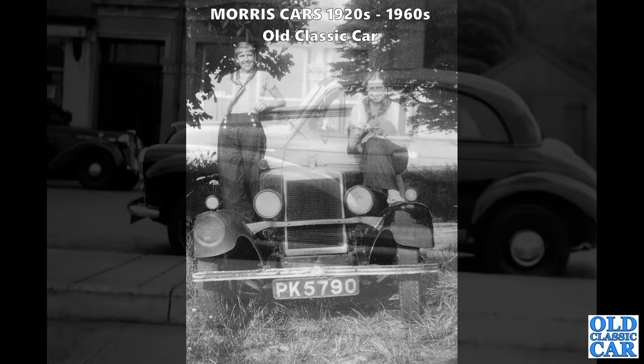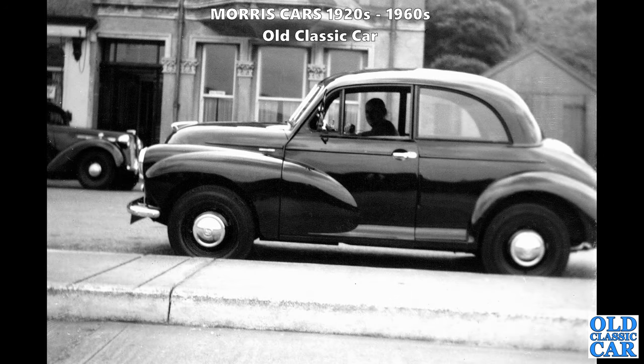Another great photograph - a side-on view of a two-door Morris Minor Series 2. The car on the left in the background - is that an Austin 8 or a 10? Probably the 10 with the larger headlamps.